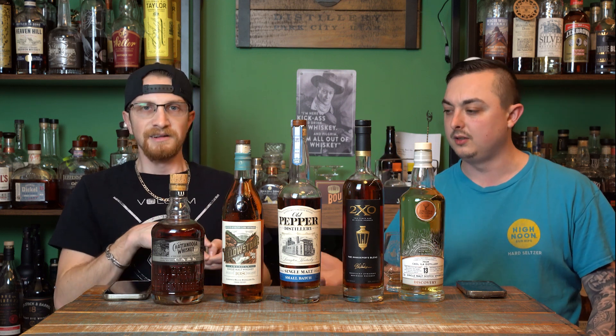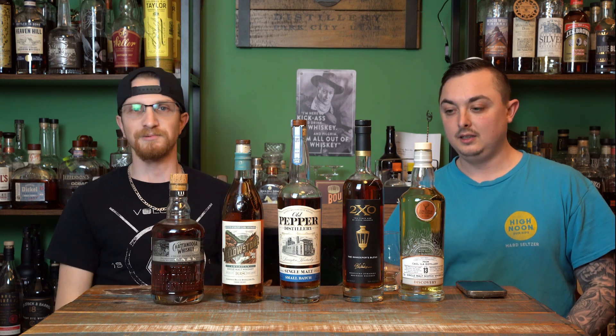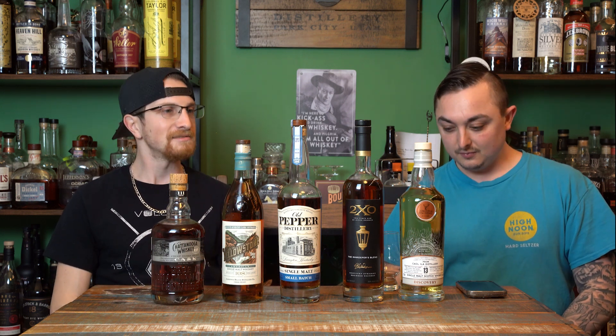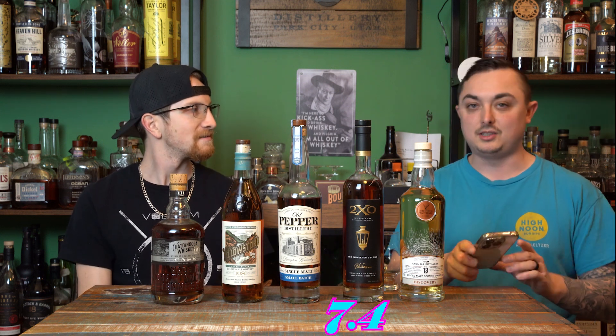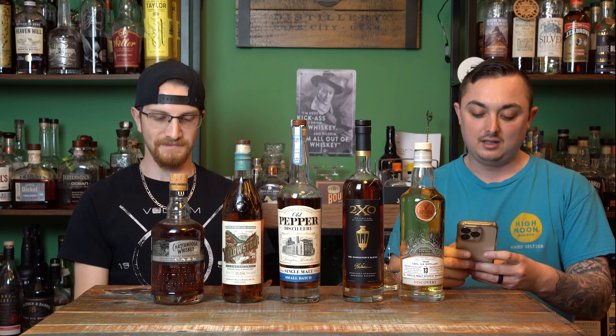This is about $100 a bottle. I'm going in with an 8 on this one. I really like it. I was at about a 6.8 — I like it, but it's not my favorite style. We'll meet in the middle at 7.4. So 7.4 out of 10 on the 2XO Innkeeper's Blend.